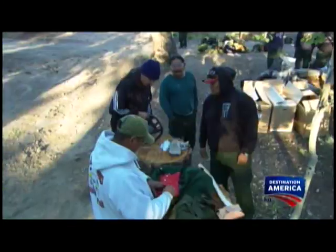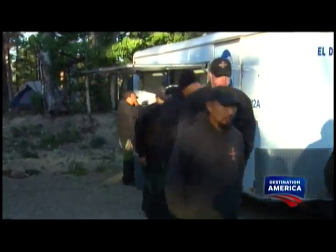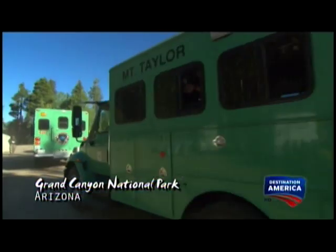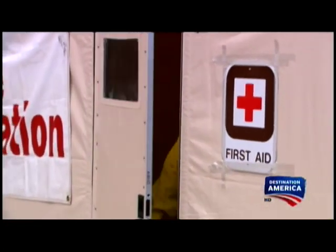At the crack of dawn in late August, 100 firefighters converge at an incident command post along the north rim of the Grand Canyon. Today there's no emergency, and that's the way they want to keep it.